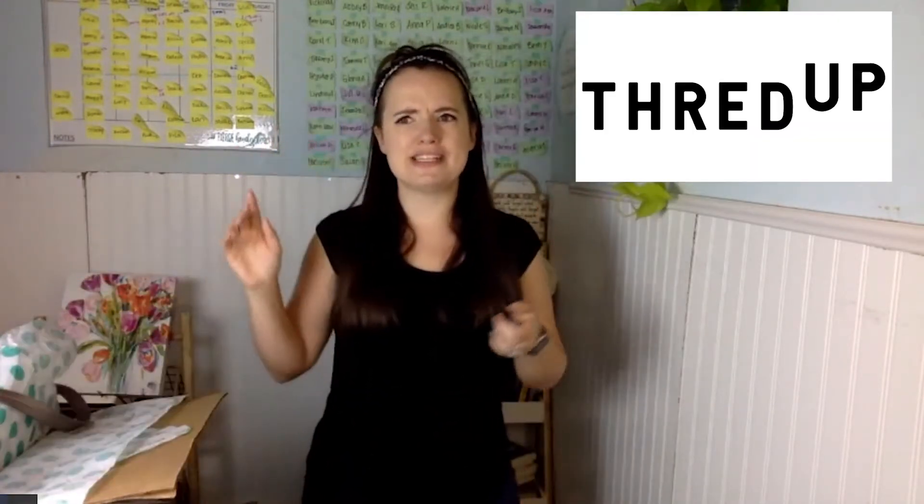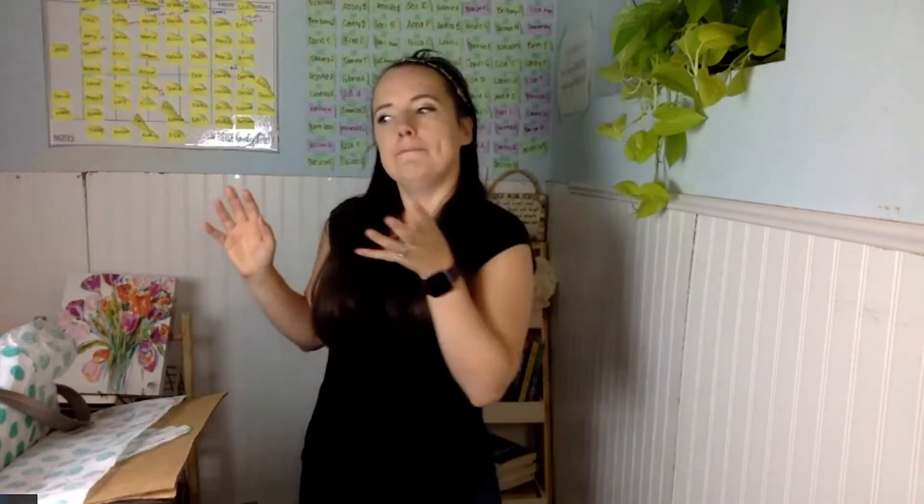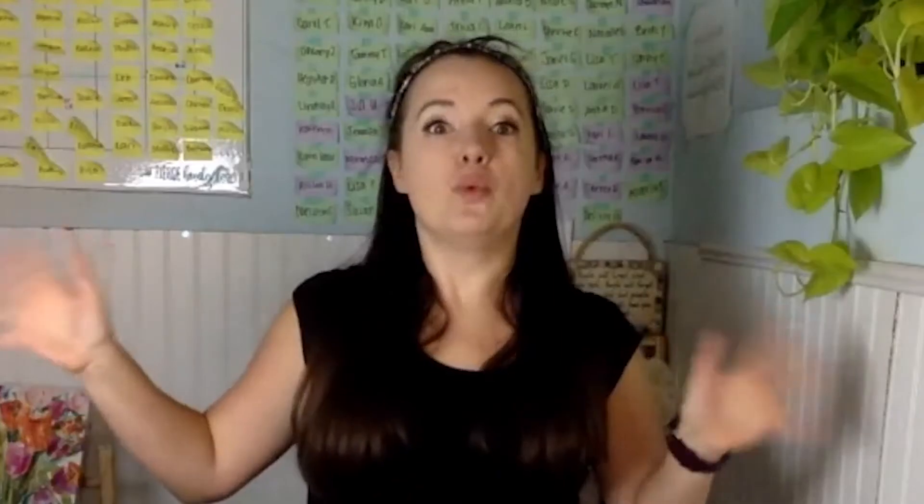Hi guys, and welcome to another weird unboxing video — what on earth is Caroline getting? I'm Caroline from carolinevenzel.com, and I'm here today to show you my ThredUp unboxing. ThredUp is a company that is basically my favorite thing in the entire universe because it is the perfect marriage of consignment store shopping meets online shopping. What's not to love?